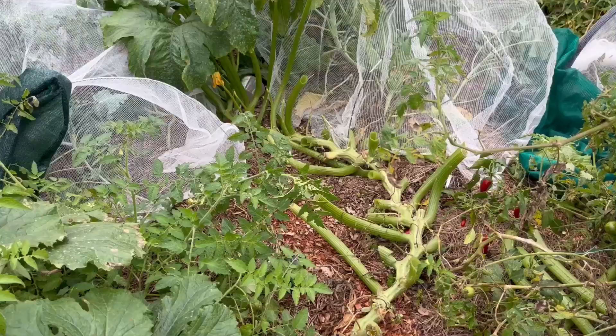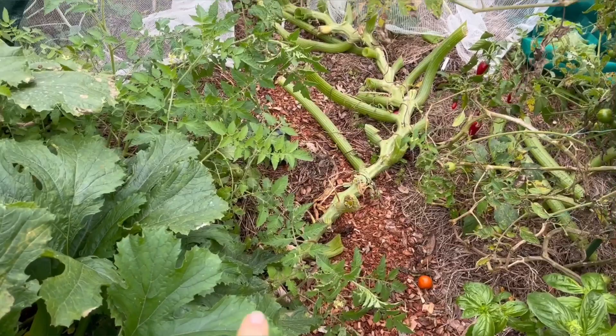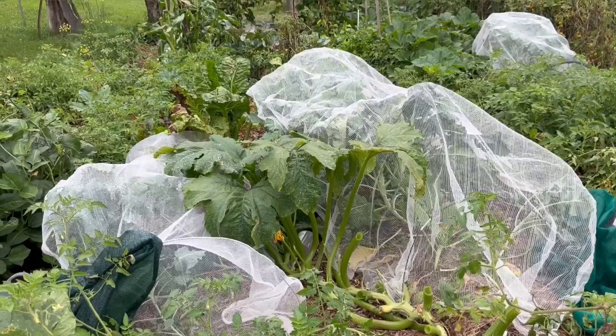This zucchini has grown fantastic — it started off in this bed and it's gone all the way up here. I've just harvested the leaves that were going old and found a big zucchini. That will be for the pigs — they will enjoy. That's what happens when you haven't been in the garden for a few days and it's beautiful growing weather.